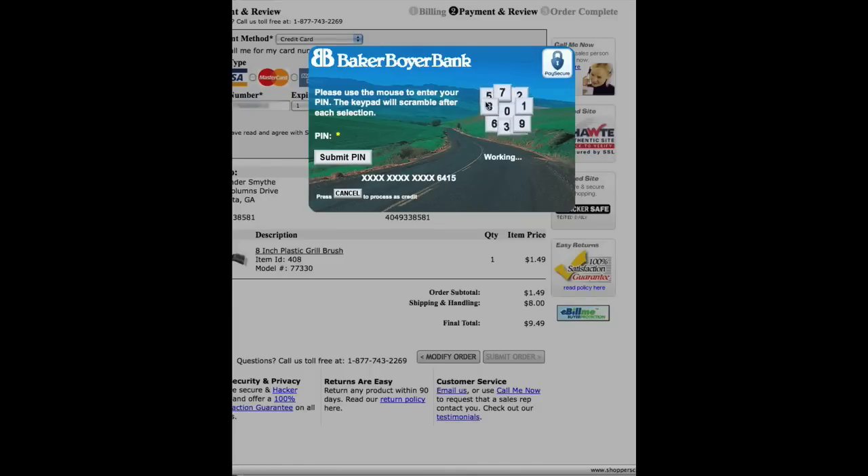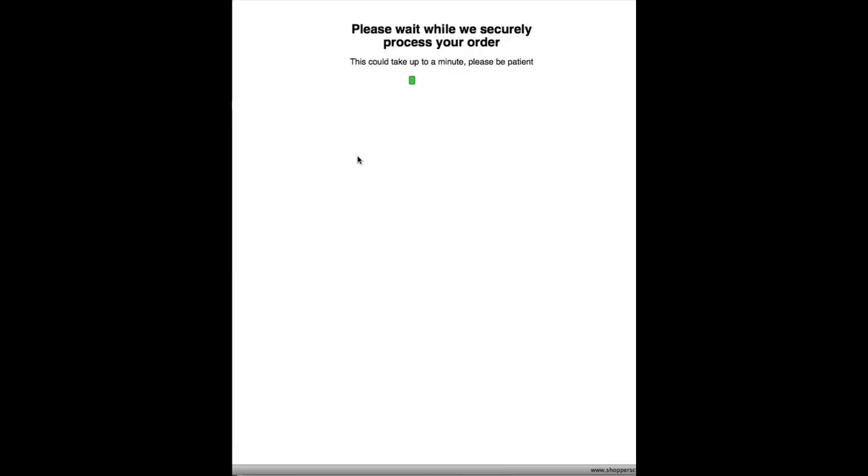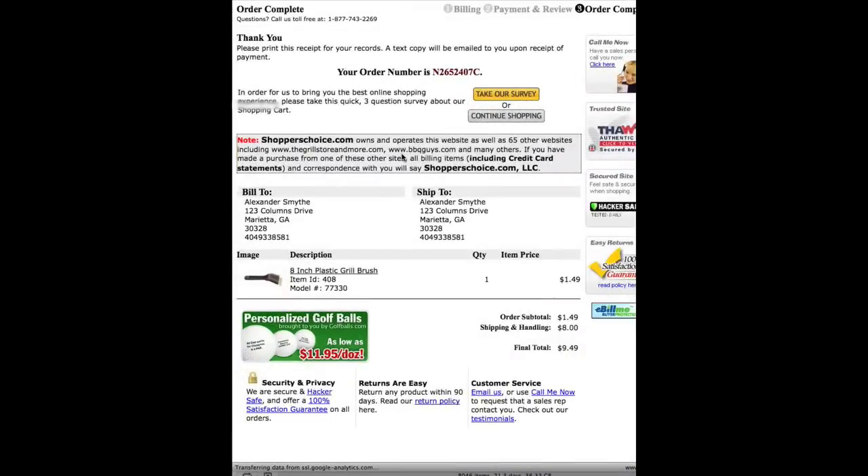I enter my pin on the special scrambling graphical pin pad so nobody can intercept it, and so I'm sure it's secure. I then submit my pin. And that's it — we've done it. The world's first software-based internet pin debit transaction. We've made history. Thank you.